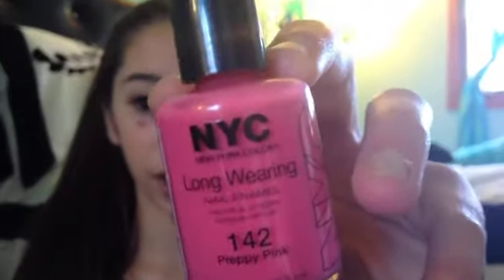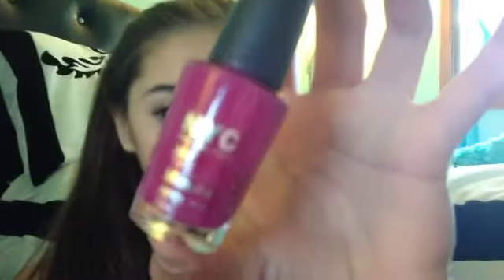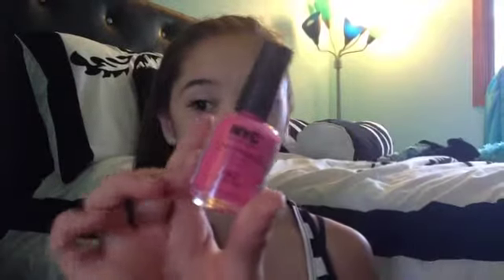Next is New York Color, and the first one I have is from the Long Wearing Collection, and this one is in the color Preppy Pink. This one from the Quick Dry Collection is in the color MoMA. This one was only $0.94, and this one was $1. So you can get these at Target.